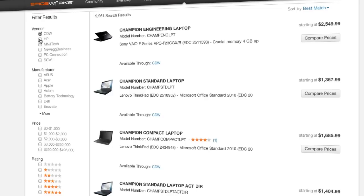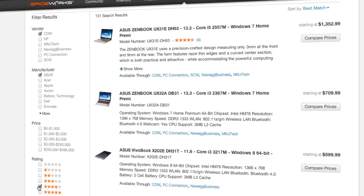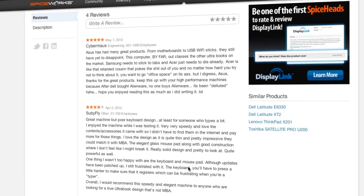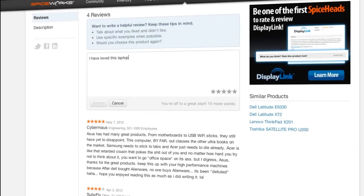You can also use the product selector to find and filter products by price, manufacturer, ratings, and more. Ratings and reviews allows you to see what other IT pros think of a product, or you can write your own review.